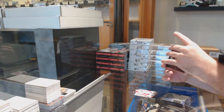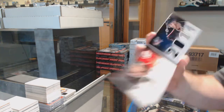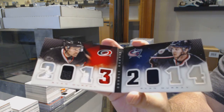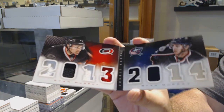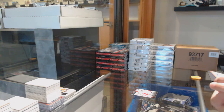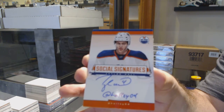We've got a random. Where was this? A couple days ago we could have sorted it out. Murphy and Murray — Carolina and Columbus. Murphy, Murray Dual Jersey Booklet. And we've got for the Oilers, Taylor Hall Social Signatures.